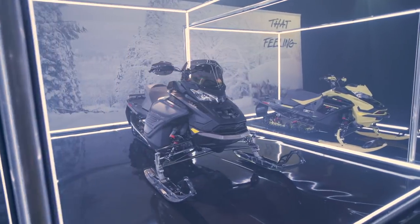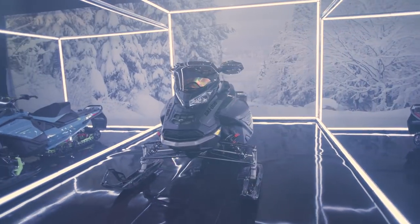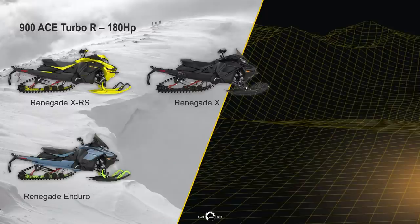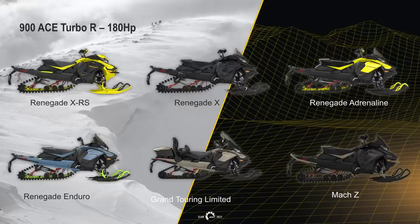For the new 900 turbo R with 180 horsepower and a top RPM of 7,250 — 30 horsepower more than the previous 150 horse model — it will be on the Renegade XRS, X, Enduro, Adrenaline, Grand Touring Limited, and the Limited MOC Z edition.